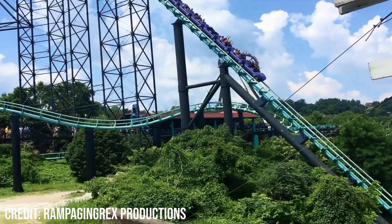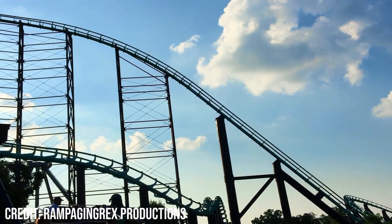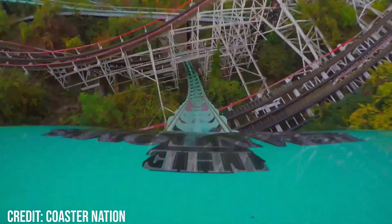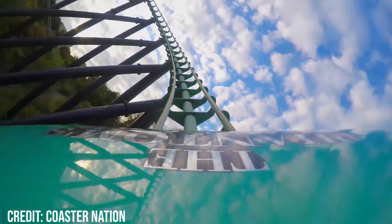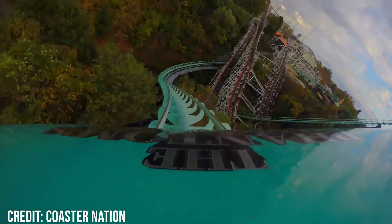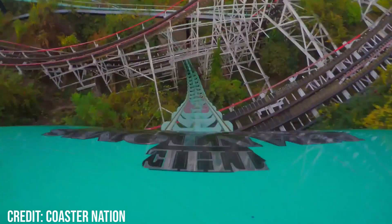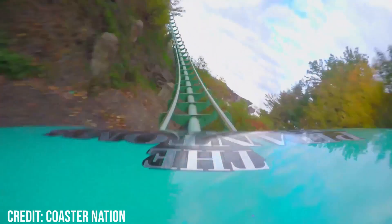Once you fall back into your seat and continue going down this huge drop, you can really feel the speed building up as the train flies into the ravine. The ride then flies under Thunderbolt, which acts as an insane headchopper, before making a fairly intense left-hand turn in which you reach the top speed of 85 miles per hour. This turn has some fairly strong and sustained positives at the base of it, while also giving mild laterals which add to the insanity of this moment.